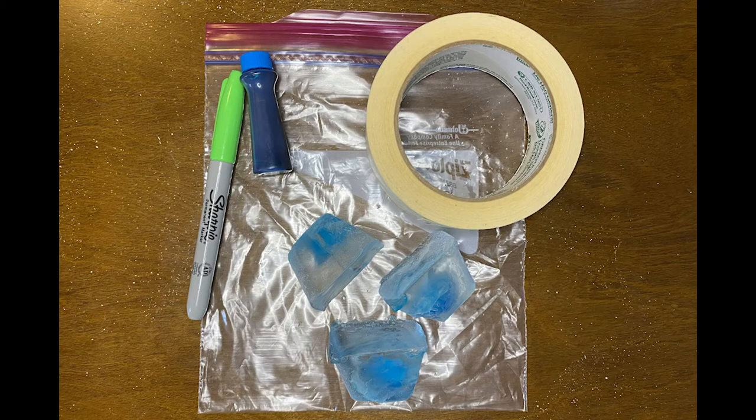To do the water cycle baggie activity, you will need the following supplies: three ice cubes, a Ziploc baggie, tape, and optionally Sharpie markers and blue food coloring.